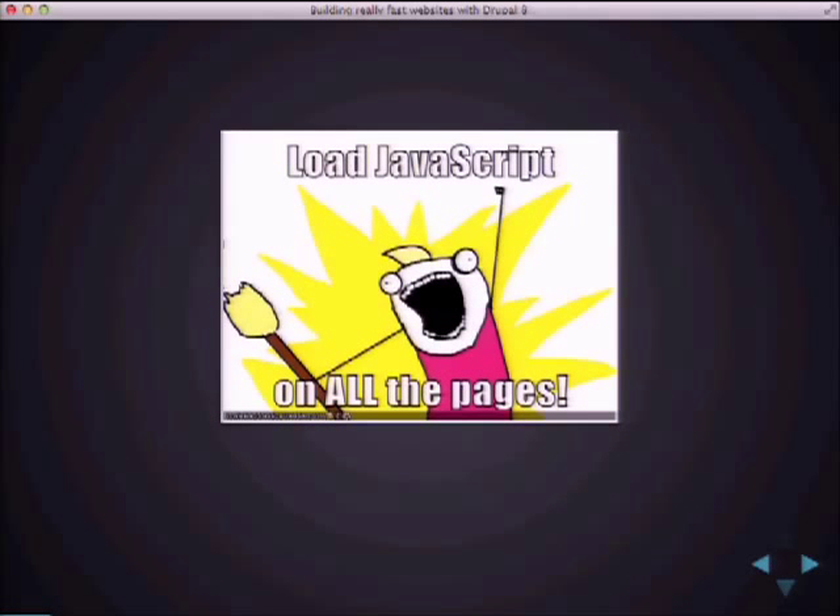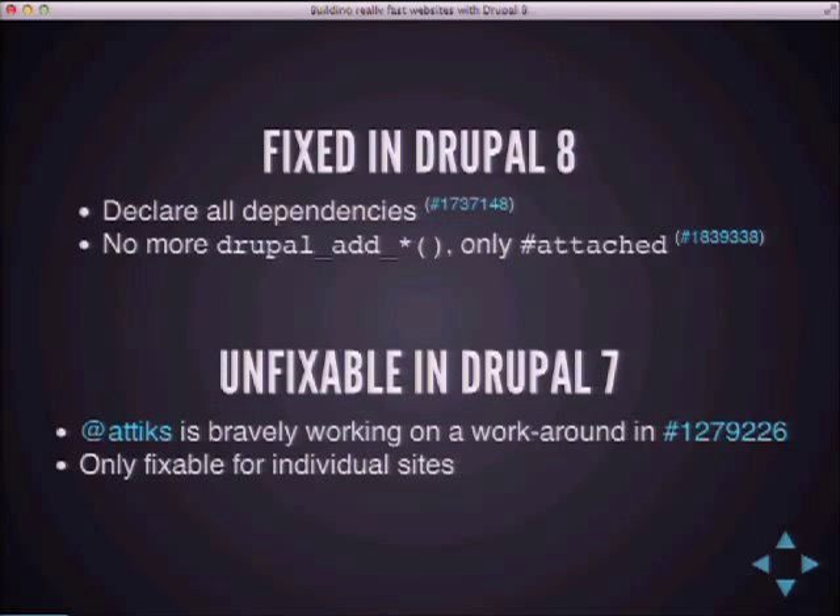My personal website was on Drupal 5 until 2011, and I skipped version 6, going from 5 to 7. As a speed freak, I wanted to make sure my website loaded as fast as possible. But if you try to make a page load without JavaScript in Drupal 7, good luck — it won't work, because Drupal 7 will always load jQuery.js, Drupal.js, and Drupal settings. That's not so great. In Drupal 8, we fixed that.